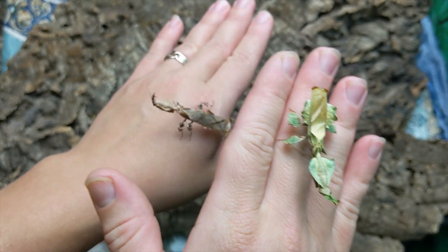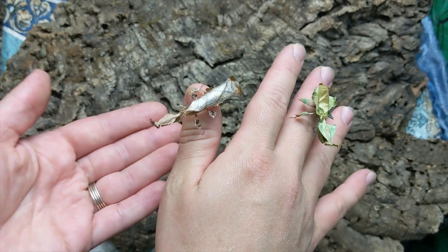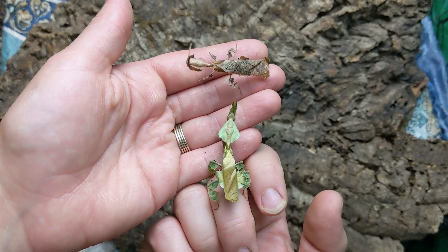They're a leaf mimic, so they do a lot of blowing-in-the-wind sort of motion so they don't get detected. And they handle being in groups pretty well.